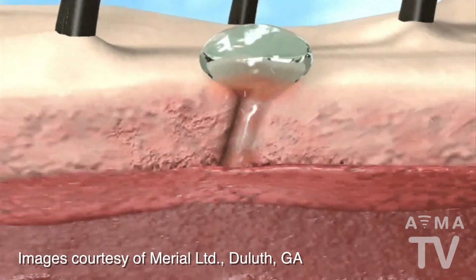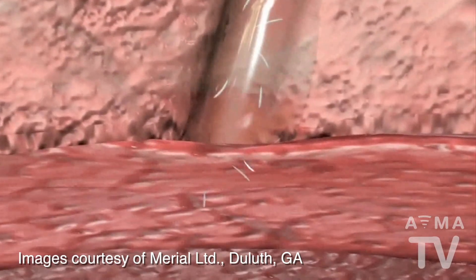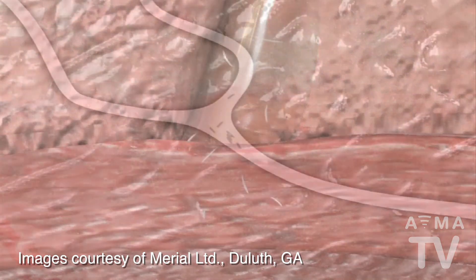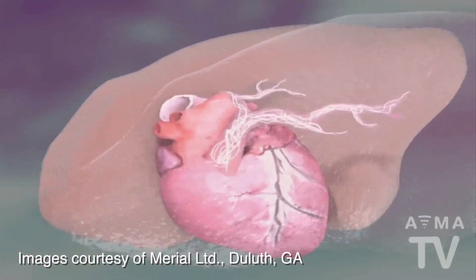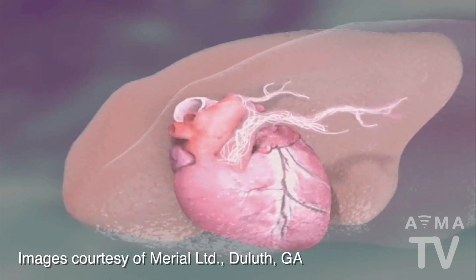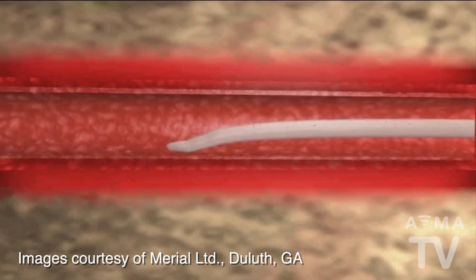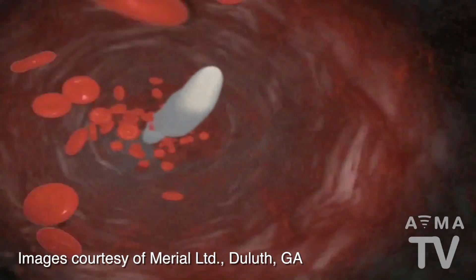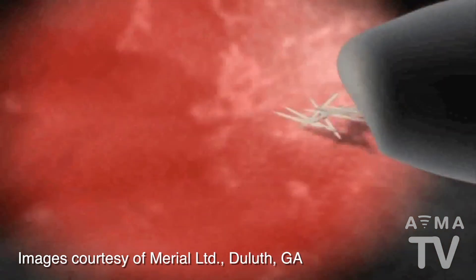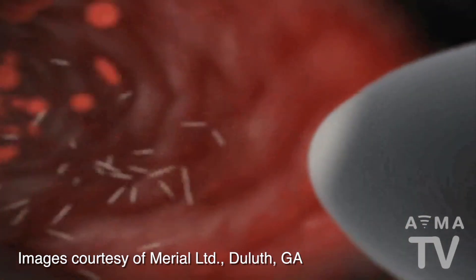Heartworms are pretty much exactly what they sound like. They are worms that are transmitted in a microscopic state by an infected mosquito and then travel through your pet's blood vessels, eventually making their way to the heart and lungs. Once they get into the heart and pulmonary blood vessels, they grow to about a foot long. When they mature, the worms reproduce and create new microscopic young worms called microfilaria, which circulate in the blood.